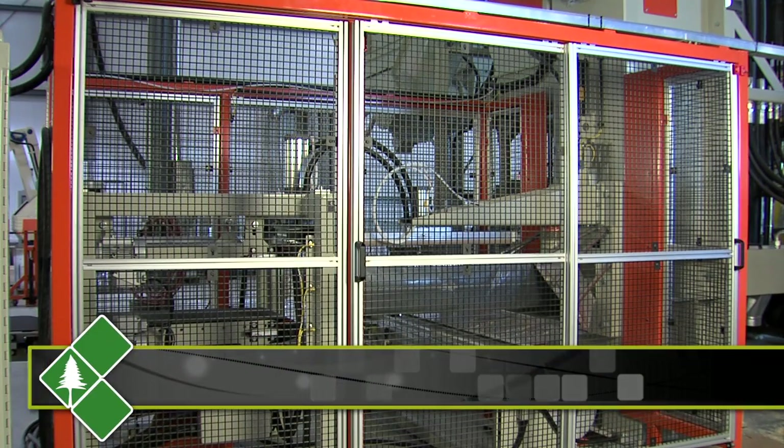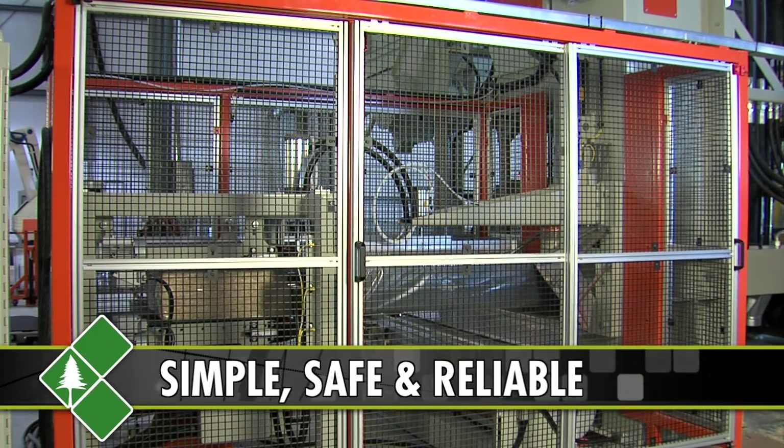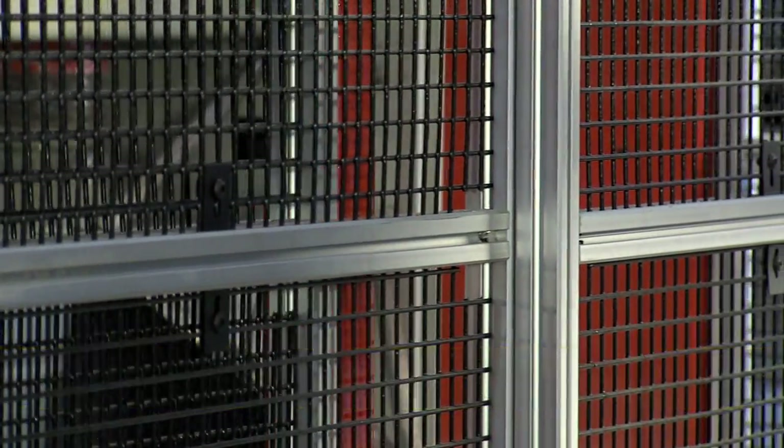We designed the guarding around the machine with two things in mind. First and foremost is safety. Second of all, we wanted to make the machine easy to access.